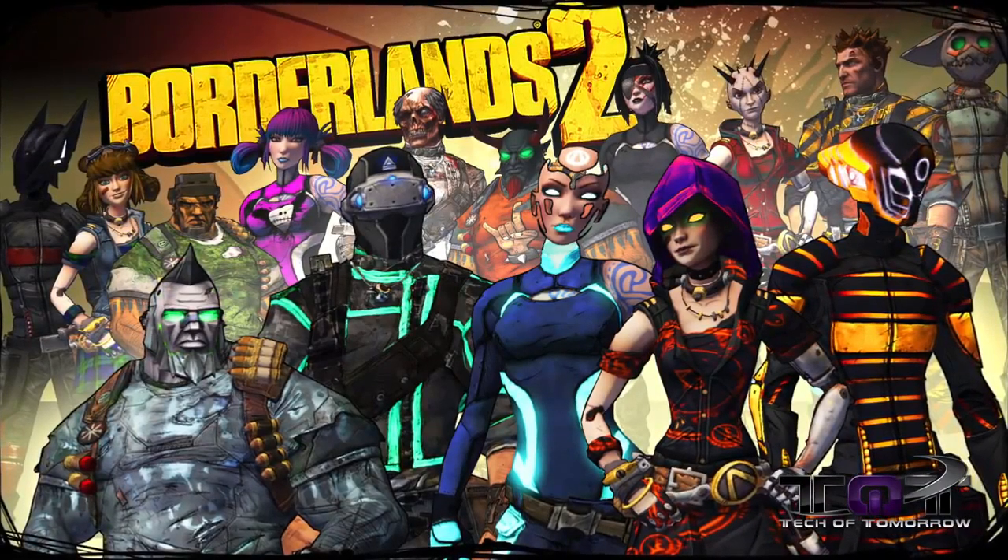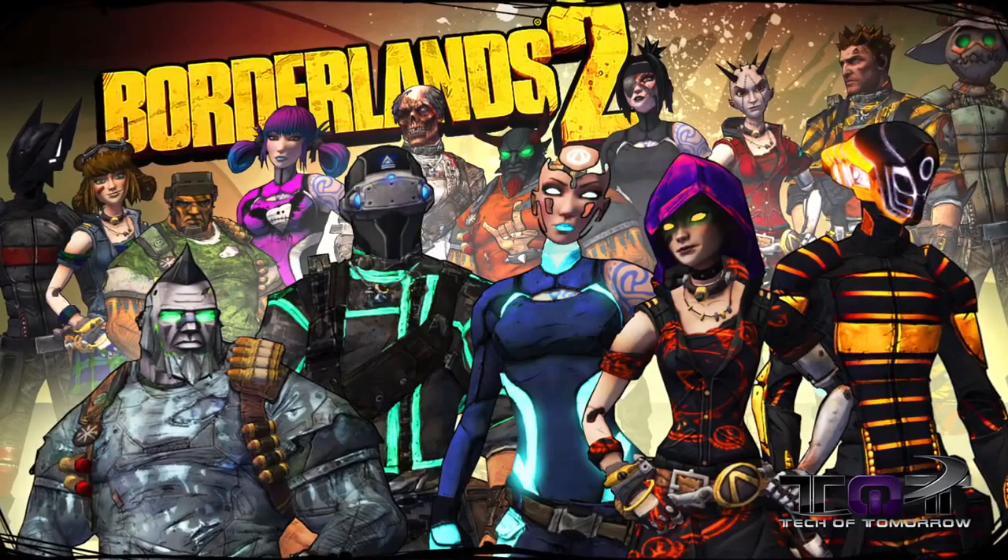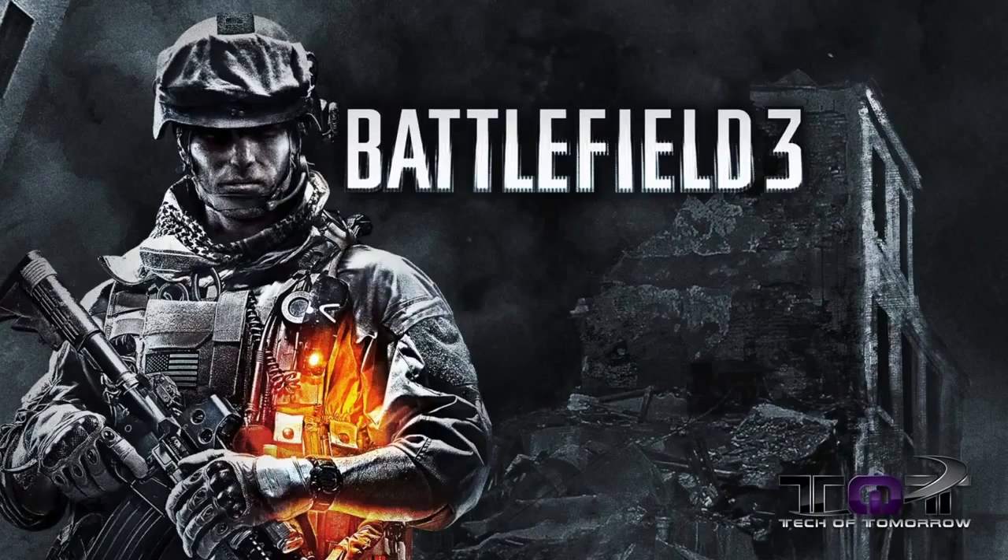Borderlands 2 for $15. Then next up after that, Battlefield 3 for $20.